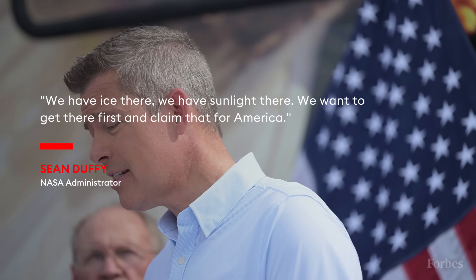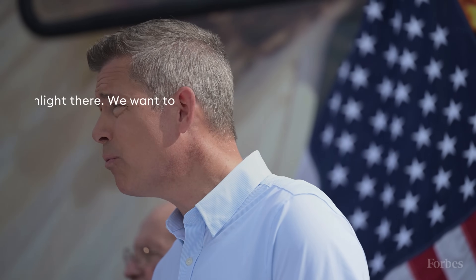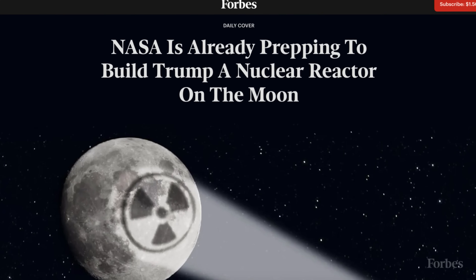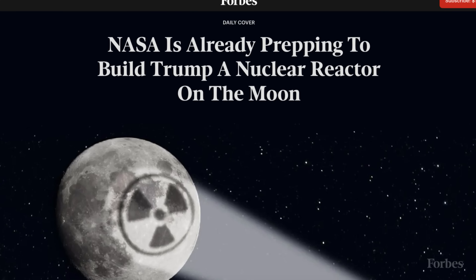Duffy says: "We have ice there. We have sunlight there. We want to get there first and claim that for America." For full coverage, check out Christopher Hellman's piece on Forbes.com. This is Kieran Meadows from Forbes — thanks for tuning in.